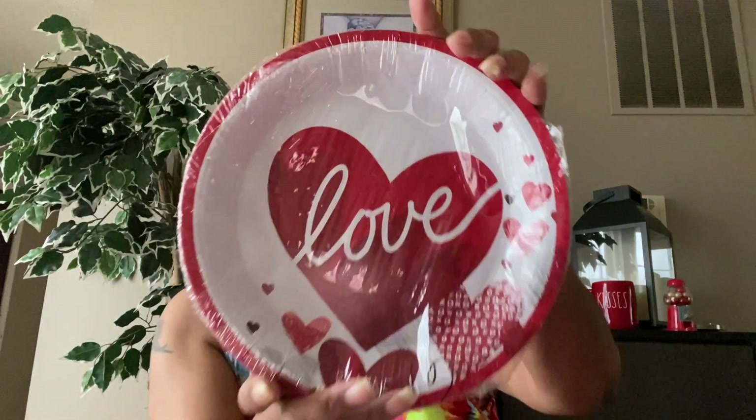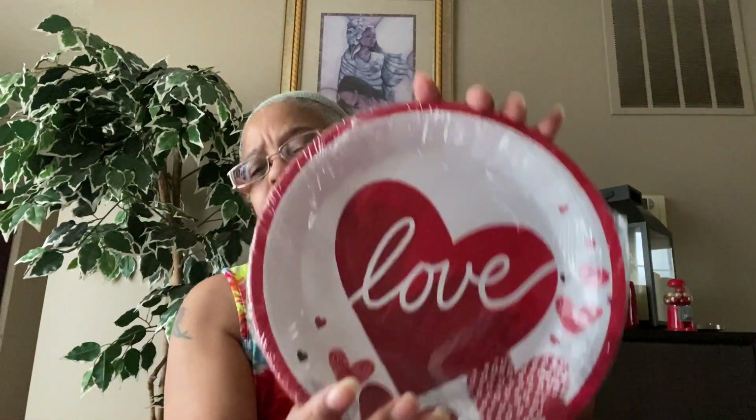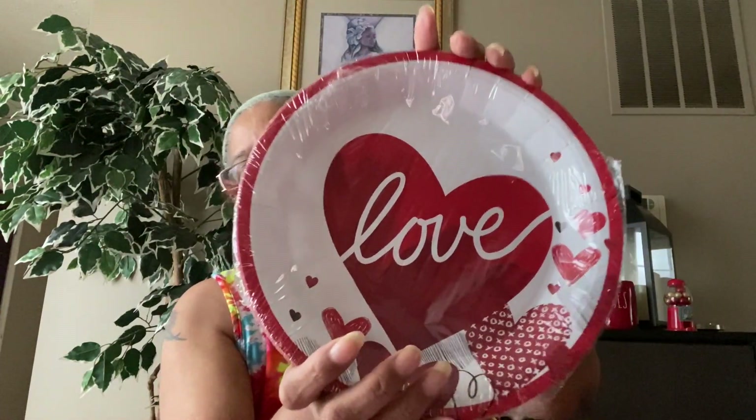I picked up these Valentine's plates that say 'Love' — I didn't get these in my last haul so I had to have them. They do match the flour sack towels I have. These are 18 pieces and they're 8.75 inches by 8.75 inches. I just needed one pack.